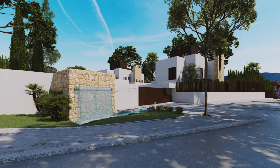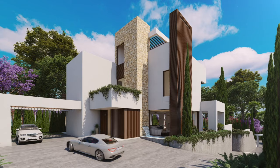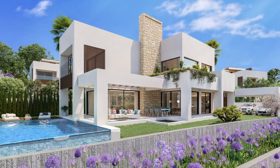A gated community of only 15 luxury, individually and meticulously designed villas, with 24-hour security guards and concierge services. Beautifully styled modern homes that stand out for their design and qualities.